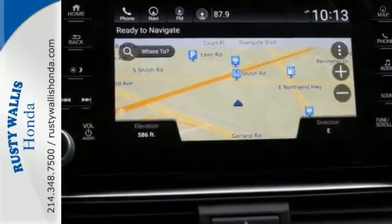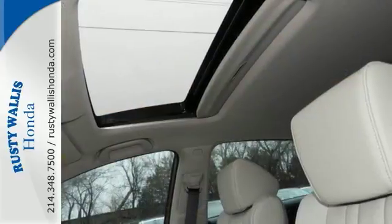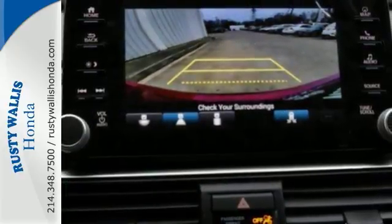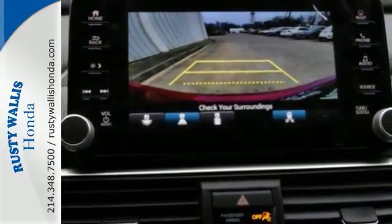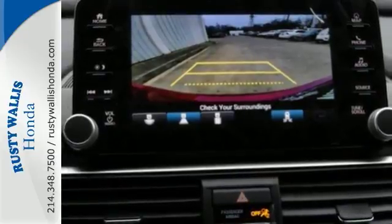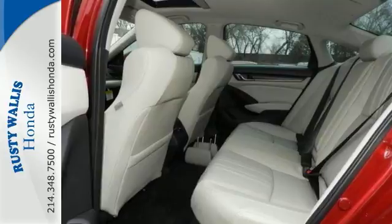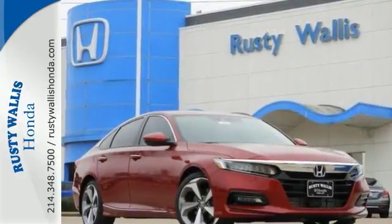Features on this one include navigation, Bluetooth connection, climate control, and a backup camera. It has heated leather seats, keyless start, and it even has a moonroof. It also comes with adaptive cruise control, a multifunction steering wheel, premium sound system, smart device integration, and much more.